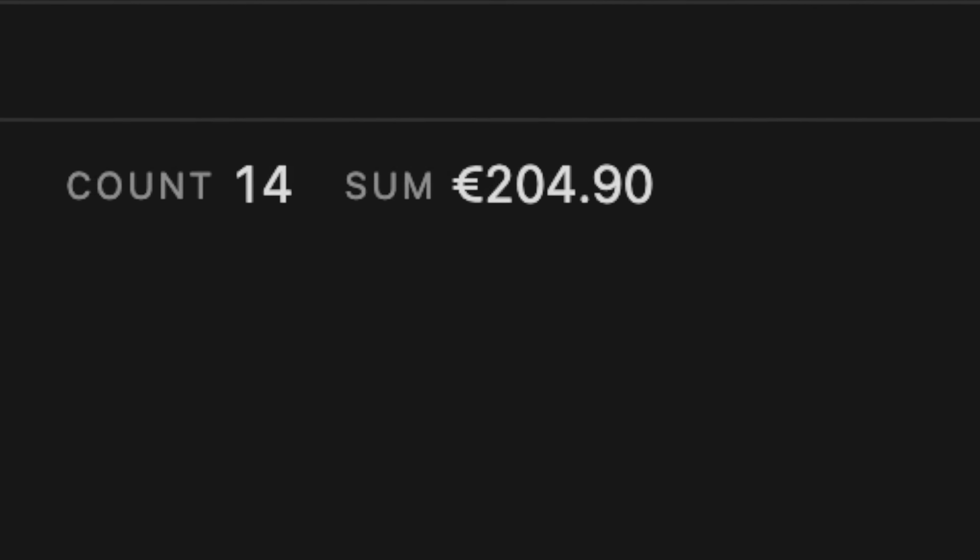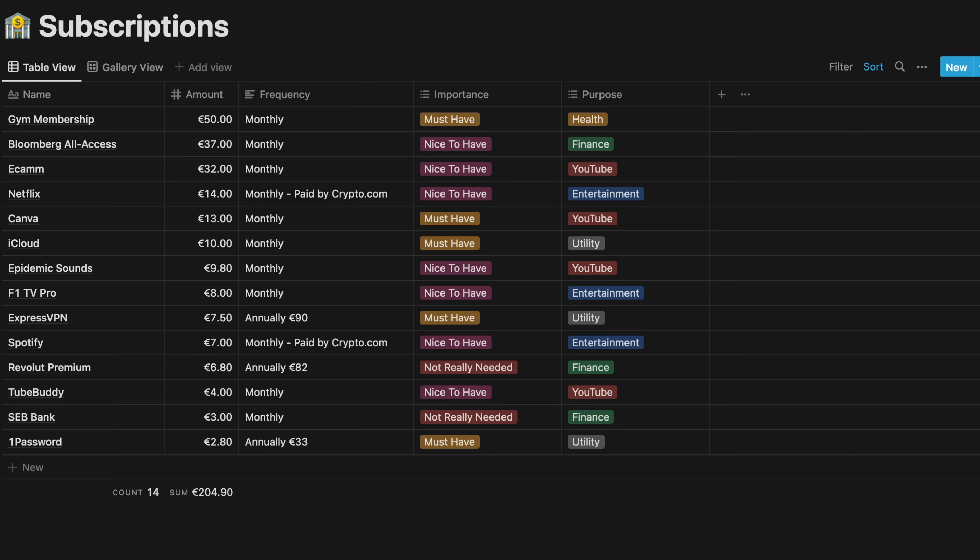That's a significant amount of money — almost two and a half thousand euros a year. That's why I really want to make sure I track it and start questioning each and every single one, because it's so simple to sign up. But once you sign up, they keep on charging you and you forget about it. So I started writing them down, sorted by biggest to smallest amount to see what my biggest expenses are.